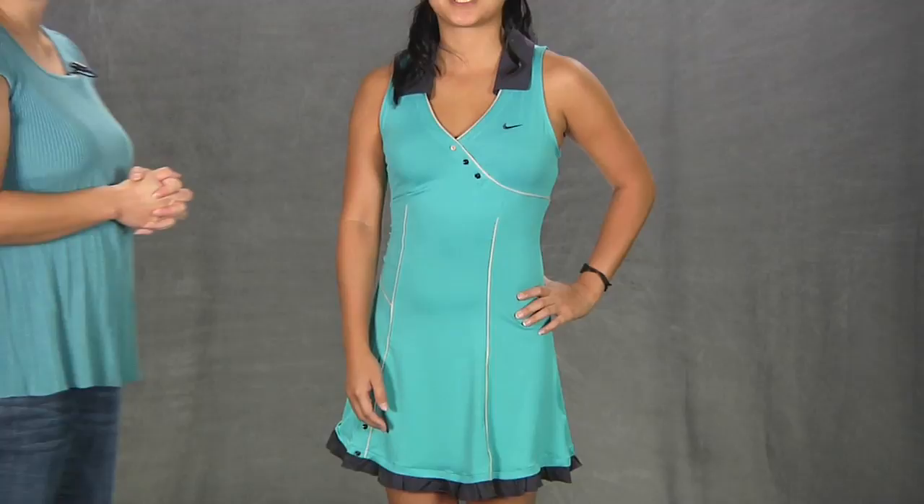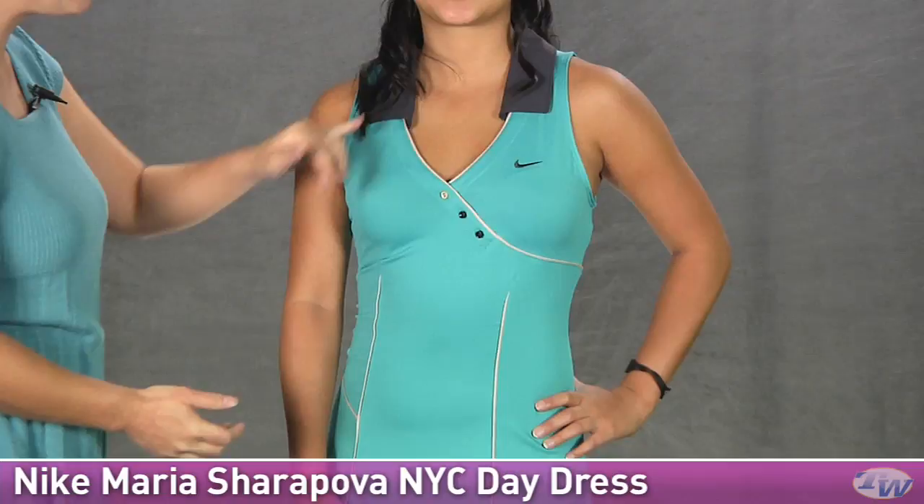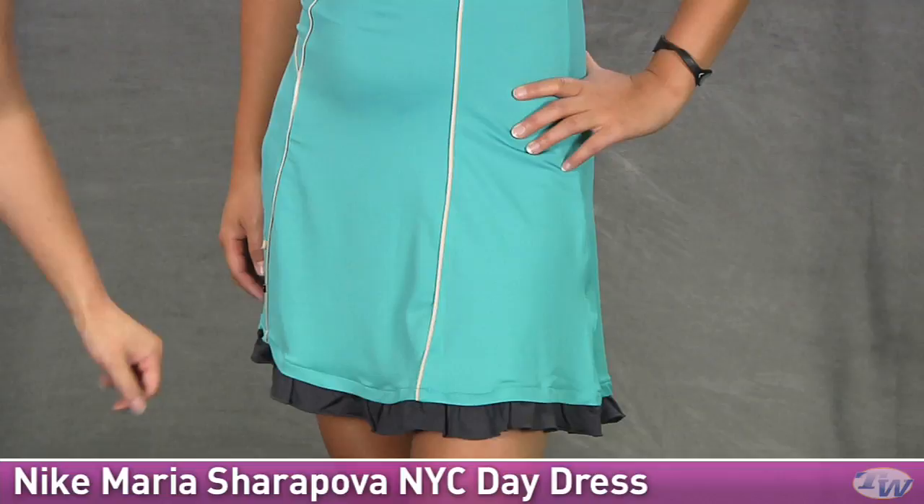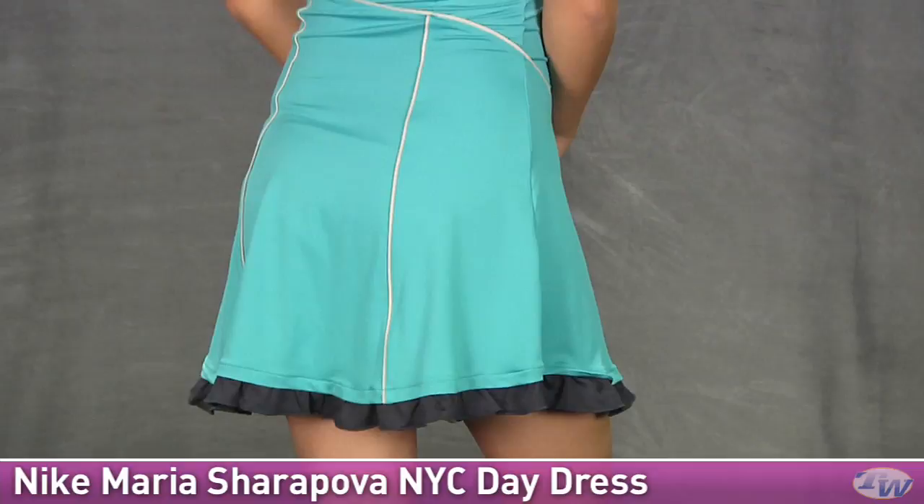We also have some new items in the Maria Sharapova group. This is the NYC Maria Sharapova Dress — it's a nice shirt dress look. We have a self-fabric collar in a contrasting color and a v-neck style here. This does not have a built-in shelf bra so you're free to wear your own. Nice little cute button details there. Lots of contrast piping on this one giving it some nice definition. Down at the hem you have a nice ruffle and also some decorative buttons as well.